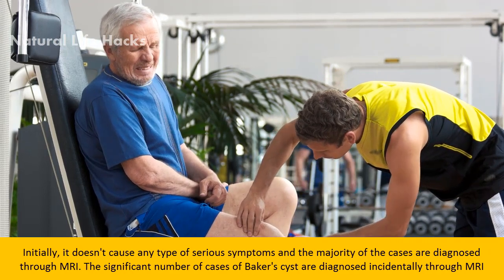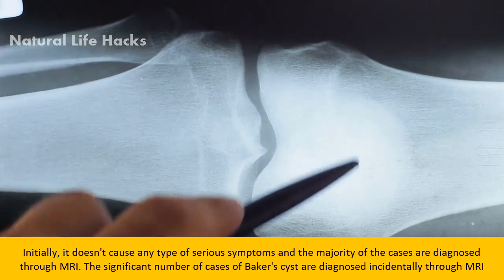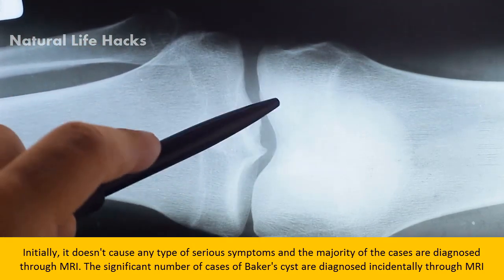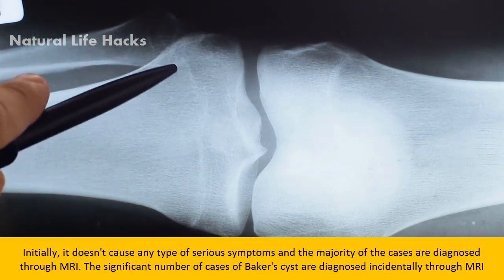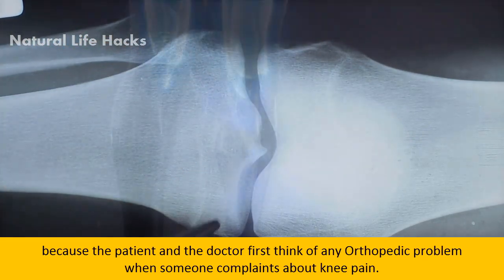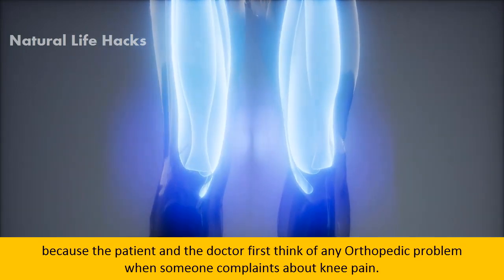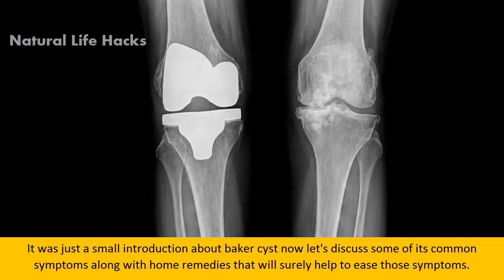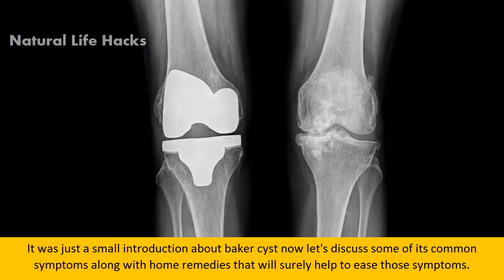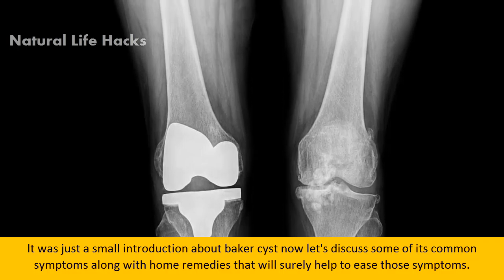Initially, it doesn't cause any type of serious symptoms and the majority of cases are diagnosed through MRI. A significant number of Baker's cyst cases are diagnosed incidentally through MRI because the patient and the doctor first think of an orthopedic problem when someone complains about knee pain. Now let's discuss some of its common symptoms along with home remedies that will help ease those symptoms.